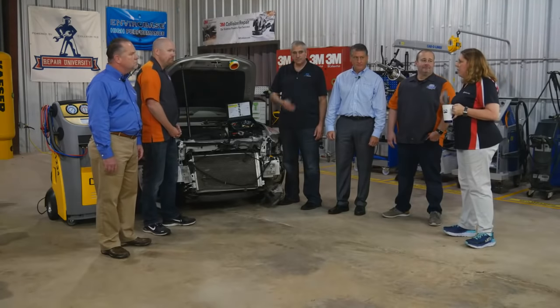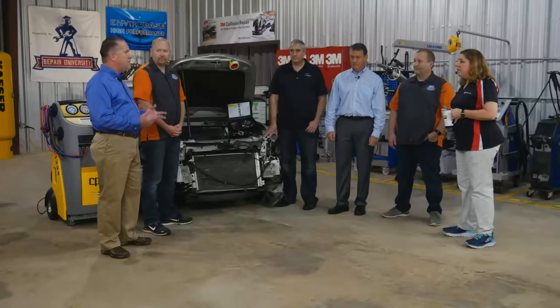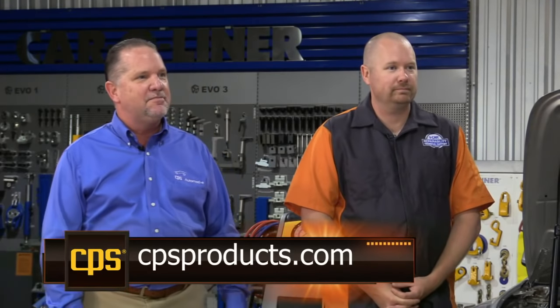Moving to the appraisal portion: we have a vehicle coming in from the blueprinting show, and we stopped our tear-down process at a certain point. As an estimator, one of the first things to decide when you walk up to a damaged system is whether it's open or closed — pressurized or not. If the system has refrigerant in it, it's going to be under pressure. If it has no refrigerant, it's open — void of refrigerant with air and moisture in it.